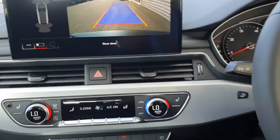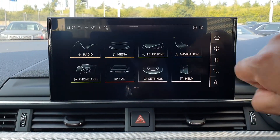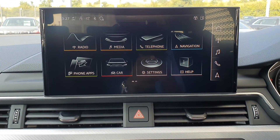Moving inside the cabin, you'll also notice this new MMI display. It's all touchscreen and very easy to use — if you can use an iPhone or iPad, it's very simple and straightforward.